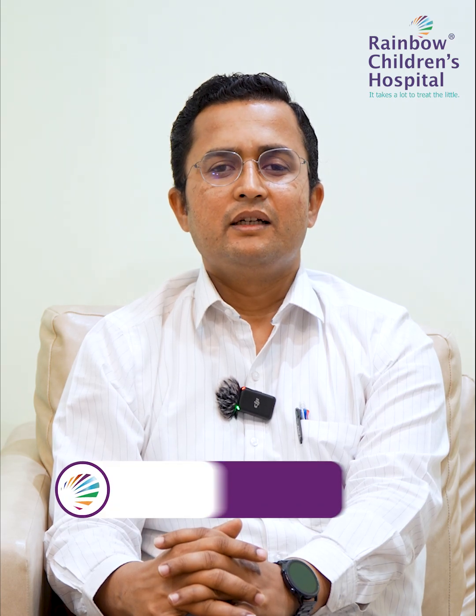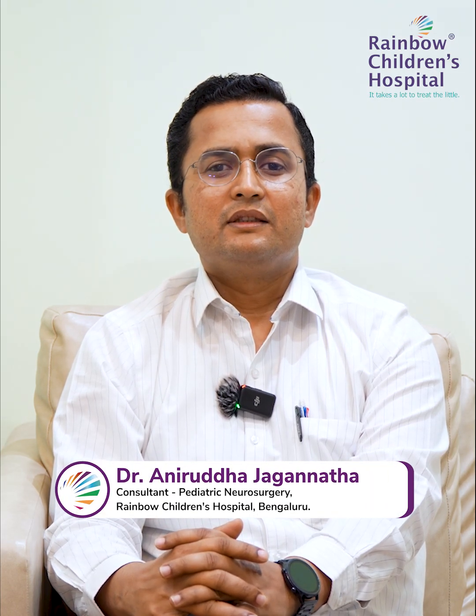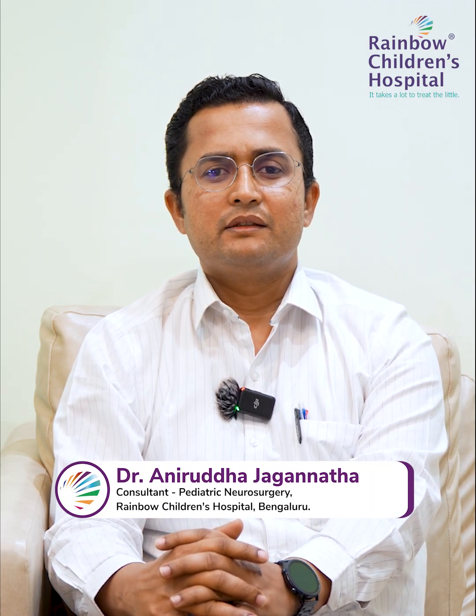Hello everyone, I'm Dr. Anirudh Jagannath, Consultant Pediatric Neurosurgeon at Rainbow Hospitals.